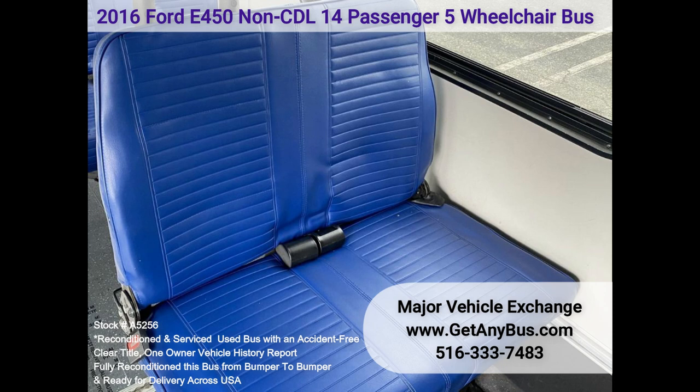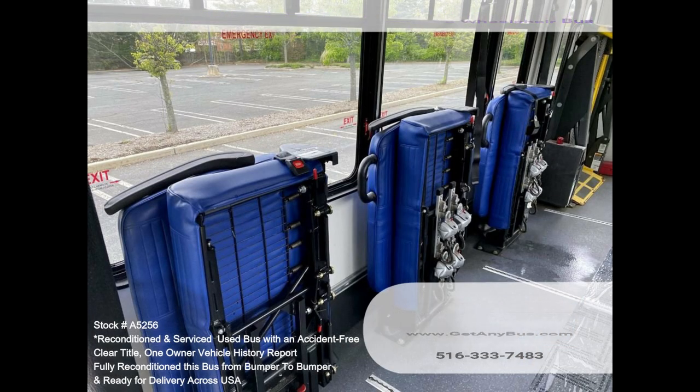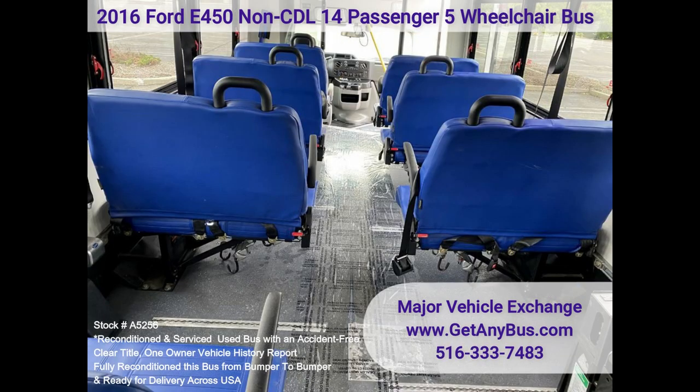The E450 rides smoothly and handles well. The body will hold up well for years to come. This bus is well-equipped and ready to go. The large flat floor passenger cabin will allow for comfortable group travel. The motor is quiet and powerful, and the automatic transmission shifts smoothly. All other mechanical functions work correctly.